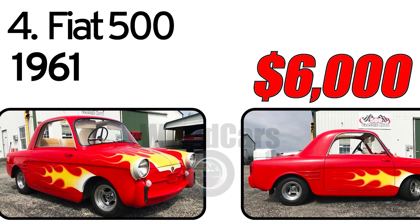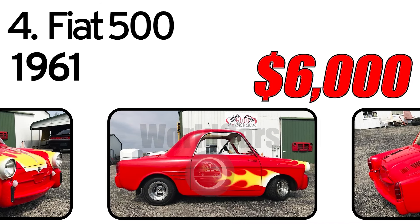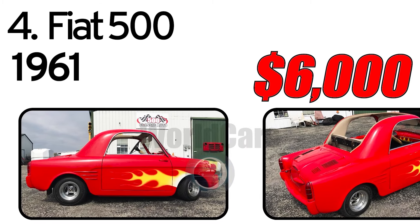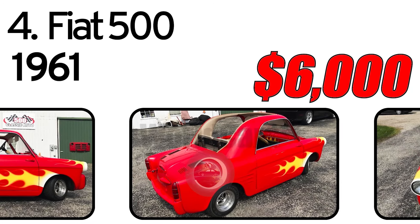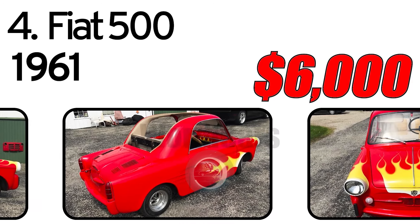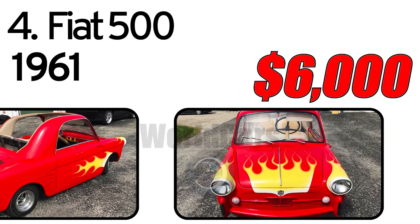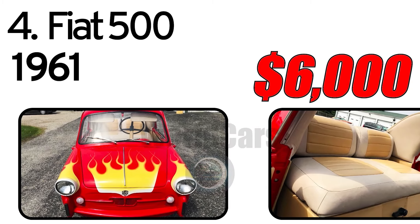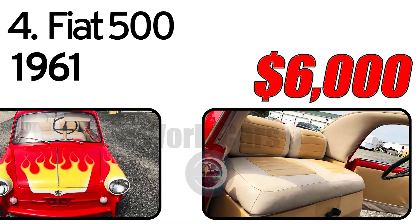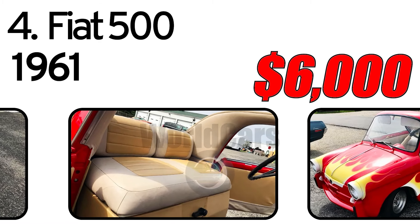Number 4: Fiat 500, 1961 Year of Issue. This is a 1961 Fiat Bianchina body sat on a Yamaha golf cart frame, gas engine and interior. Want to be different? Here it is — runs great. Nice paint and straight body with a few chips. One floor panel of the cart has a small rust hole, never any other holes.